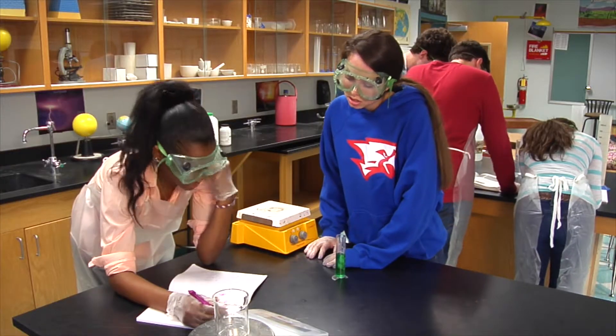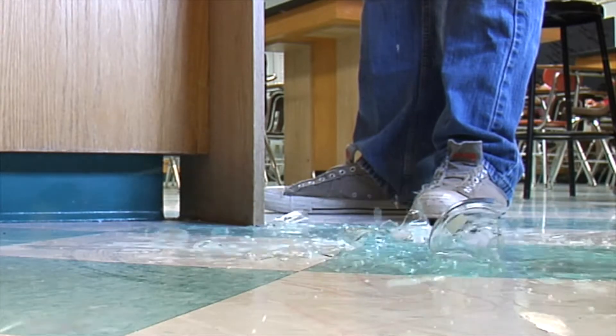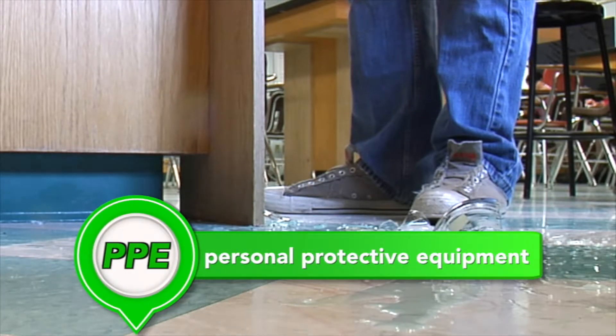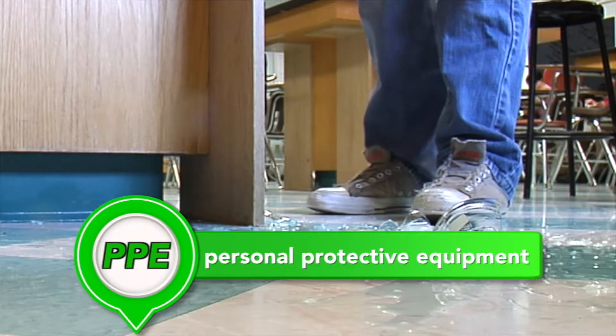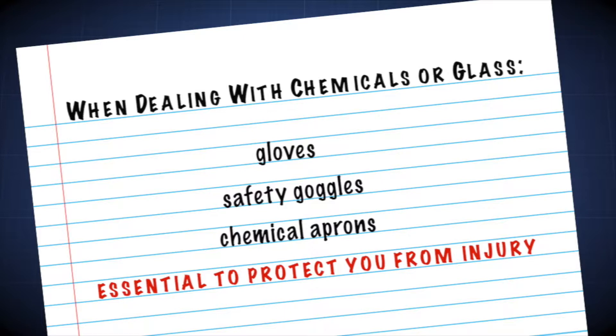Trying to clean up spills incorrectly can create a hazard for you and others. The first line of defense in a spill or breakage is personal protective equipment, or PPE. When you deal with chemicals or glass, gloves, safety goggles, and chemical aprons are essential to protect you from injury.